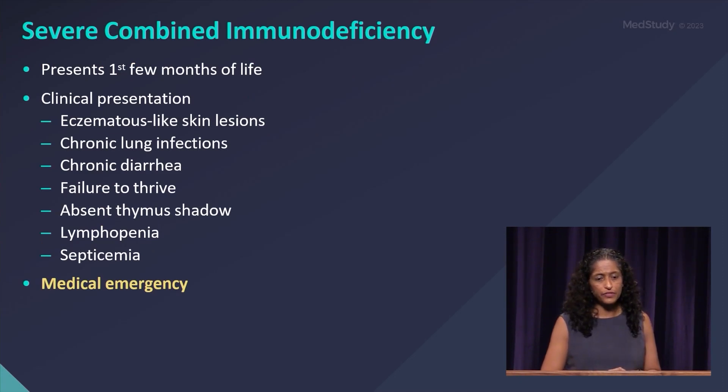Severe combined immunodeficiency presents in the first few months of life because these patients have no B and T cells — essentially no immune system.